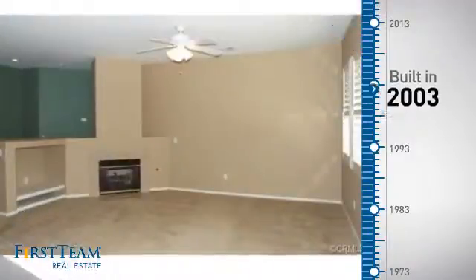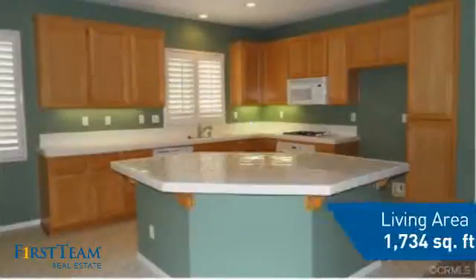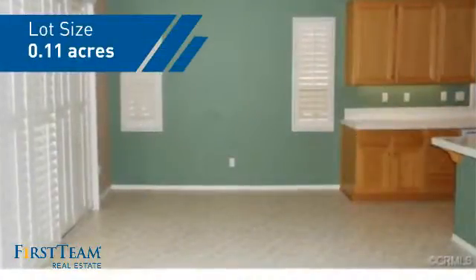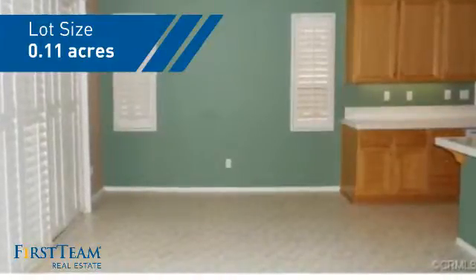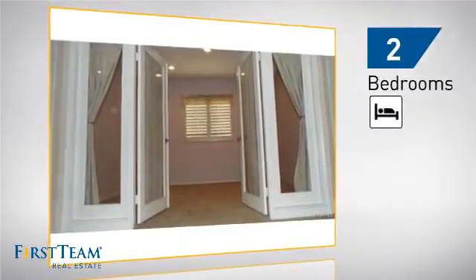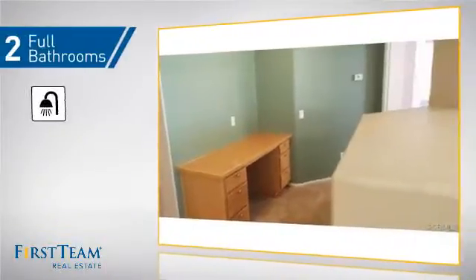This property was built in 2003 and features over 1,700 square feet of space, giving you a spacious layout to play host or kick back and relax after a long day. Inside, you'll find two bedrooms so you always have a private space to come home to, as well as two full bathrooms.